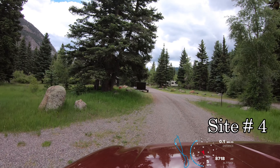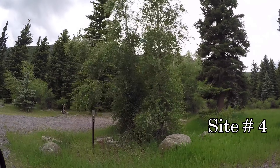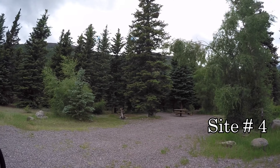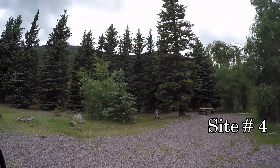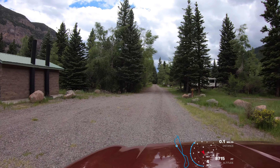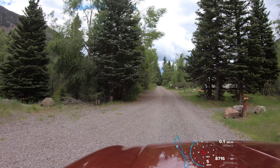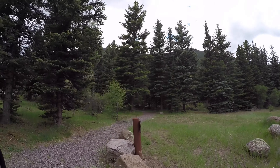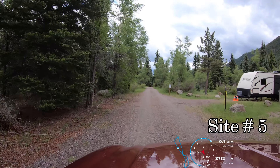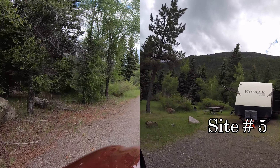Site three is on the inside of the loop. Four on the right. There are restrooms and then there's a hand water pump back down this trail on the right. There's campsite number five.